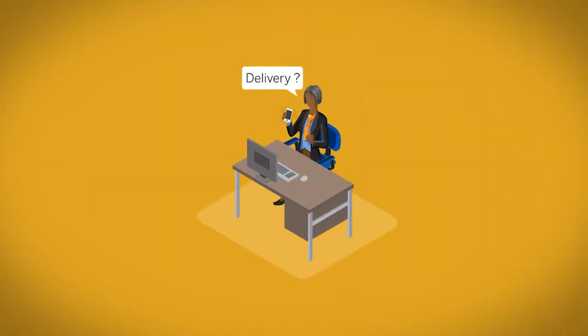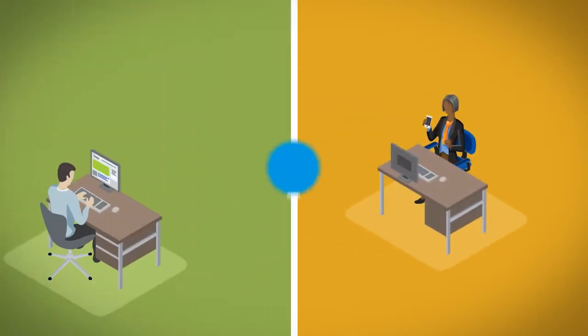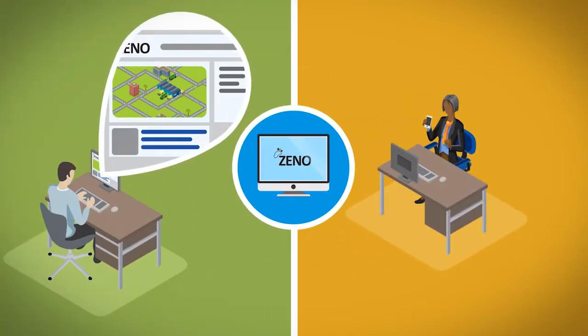A customer calls to find out when her delivery will arrive. The info is right there on the Xeno dashboard, where all assets and their activities are continuously visible. Amazing.